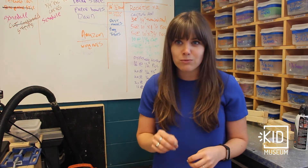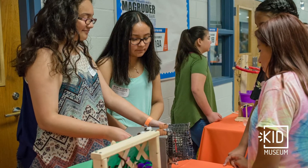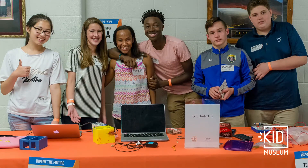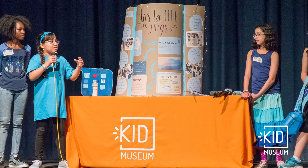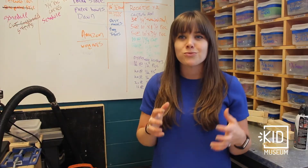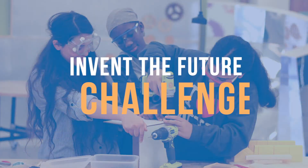On May 11th, your team will showcase your prototypes and ideas at the Challenge Summit. You'll have the opportunity to share your inventions with the whole community and present them to panels of experts. The Challenge Summit is a celebration of the awesome work you will do throughout the year, and a chance for all of you to show everyone how you will invent the future.